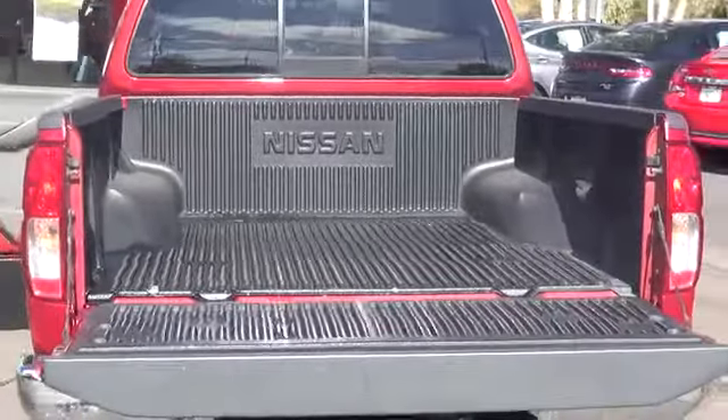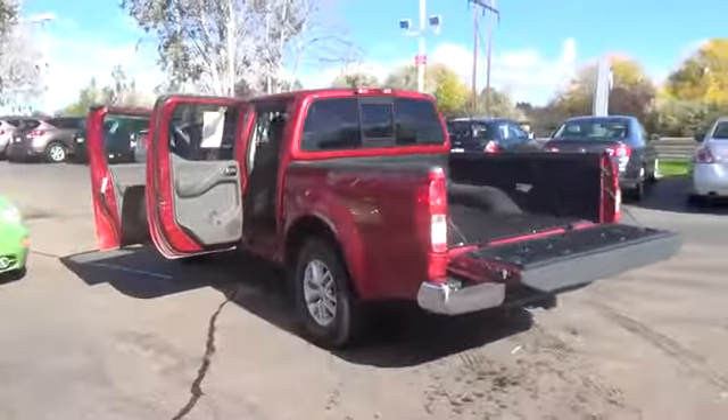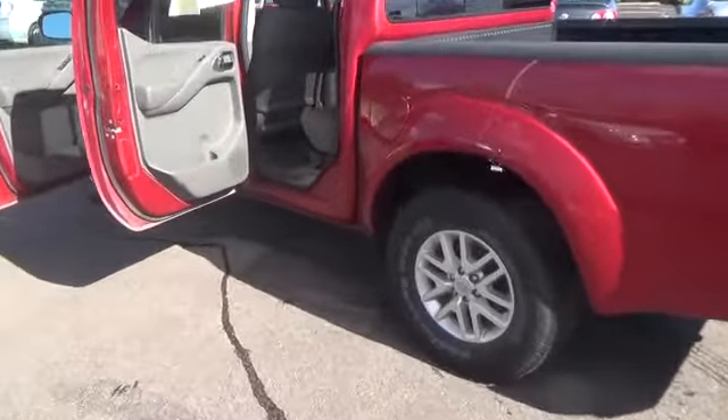The 16-inch aluminum alloy wheels, locking tailgate, cargo bed light, and chrome rear bumper tell you this truck means business. The 4-wheel drive system allows you to confidently tackle poor weather conditions or just a fun off-road adventure, or maybe even both.